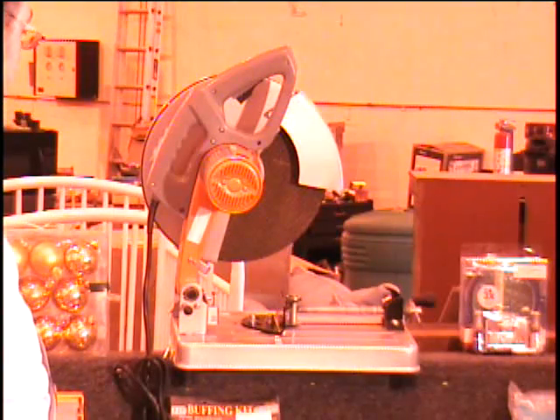I use it to make handles on jacks when they don't have handles, to repair patio furniture, things like that. It's a great chop saw.